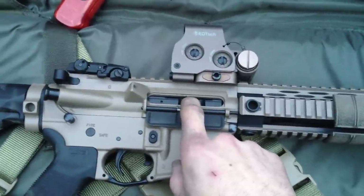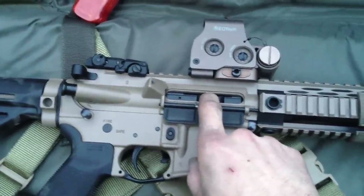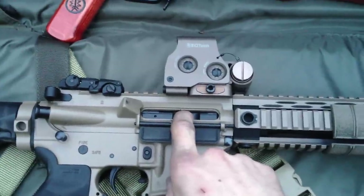So I can shoot about four or five hundred rounds out of this thing, take the bolt out and actually hold it, and it's cool to touch and completely clean.